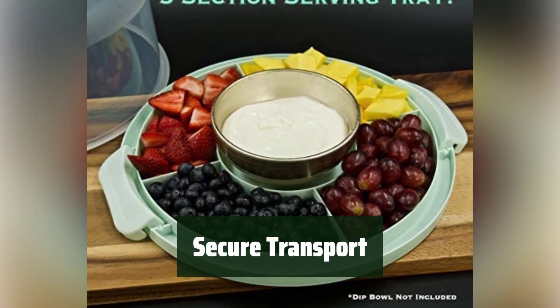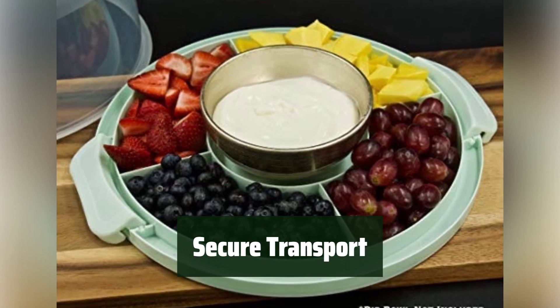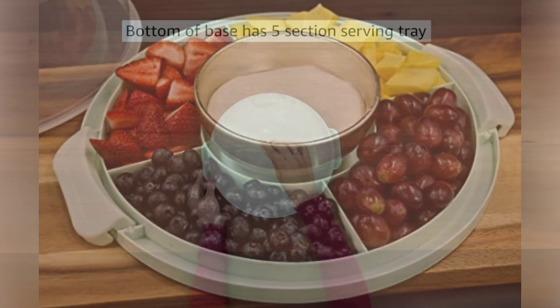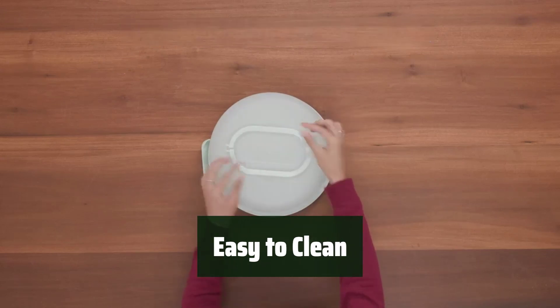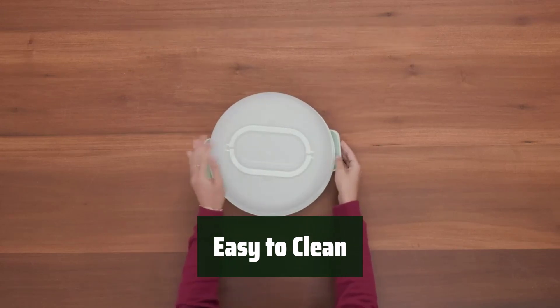Dual sturdy clamps securely lock the lid in place, ensuring worry-free transport and airtight storage for your baked treats. Made from BPA-free materials and dishwasher-safe, this cake carrier is easy to clean and maintain for your convenience.